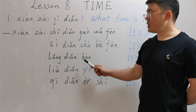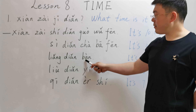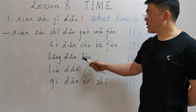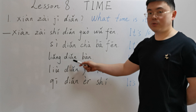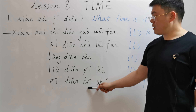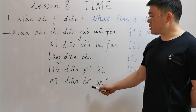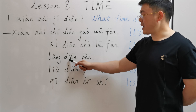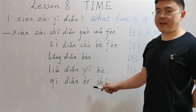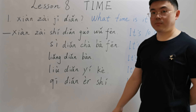Next one: 现在两点半. 两点 here means two. 半 means half. 两点半 means two thirty or half past two. Both 两 and 二 indicate numeral two, but we usually use 两 before a measure word. So here we use 两点 instead of 二点. 两点半 means two thirty, half past two.